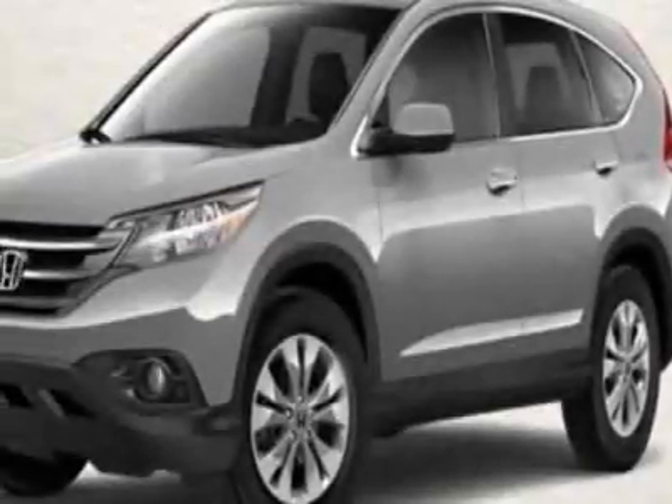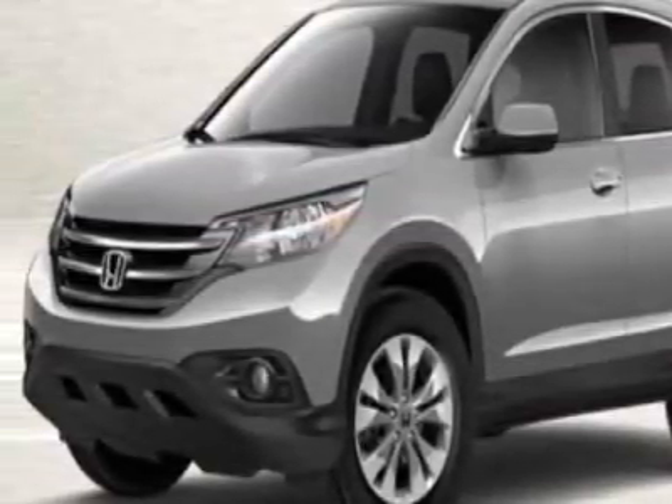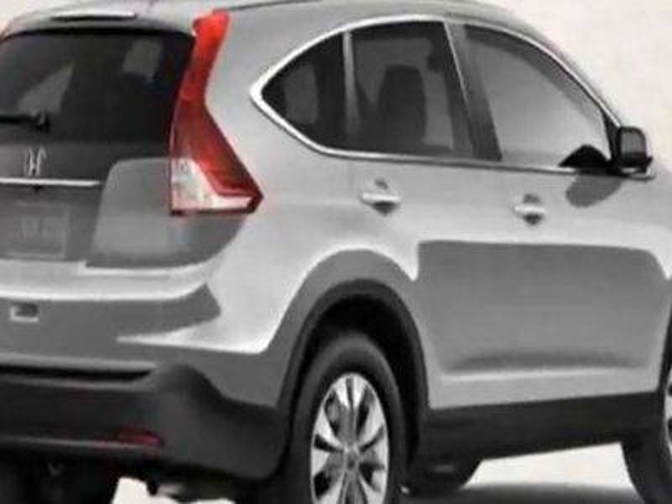Come take a look at this new 2012 Honda CR-V. For your protection, this vehicle has a full factory warranty.